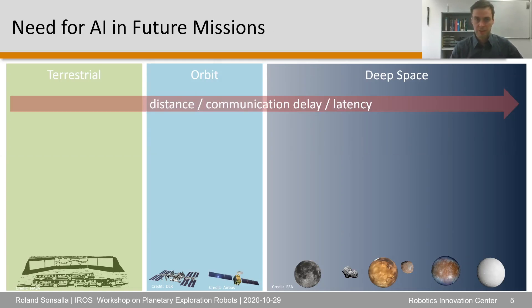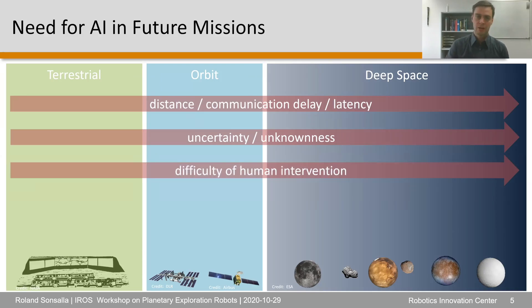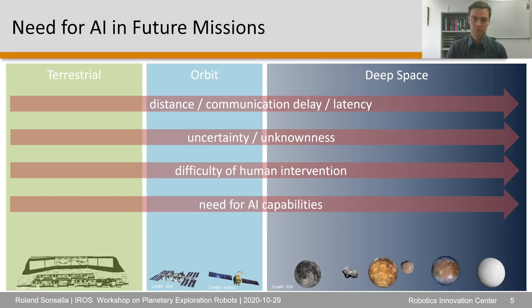This simplified graphic highlights some key aspects driving the increasing need for AI methods. With increasing distance, we have increasing communication delay and latency, and an increase in uncertainty. Combined, these factors lead to increasing difficulty for humans to intervene in running missions, which all creates a need for very strong AI capabilities for future missions to complex and distant destinations.